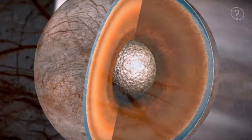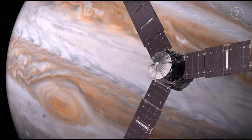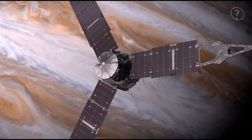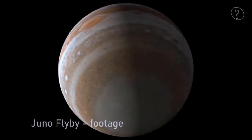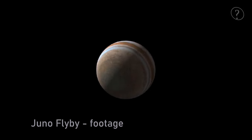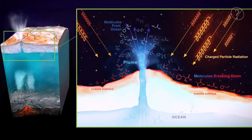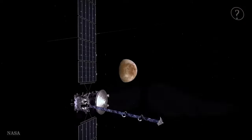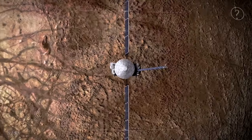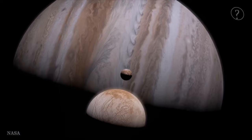Beneath that frozen shell, something truly exceptional was suspected by scientists: an ocean of immense size, buried under a thick layer of ice. In 2011, the Juno spacecraft was launched to continue the study of Jupiter. After its arrival in 2016, it probed deeper into Jupiter's secrets, revealing information about its magnetic fields, polar storms, and interior structure. Close flybys from Juno brought the most tantalizing hints of all — Europa's icy crust seemed to show evidence of water vapor plumes shooting up into space, almost like geysers on Earth. Was this frozen world, nearly 390 million miles from the sun, hiding one of the largest oceans in the solar system? And more importantly, could it support life?